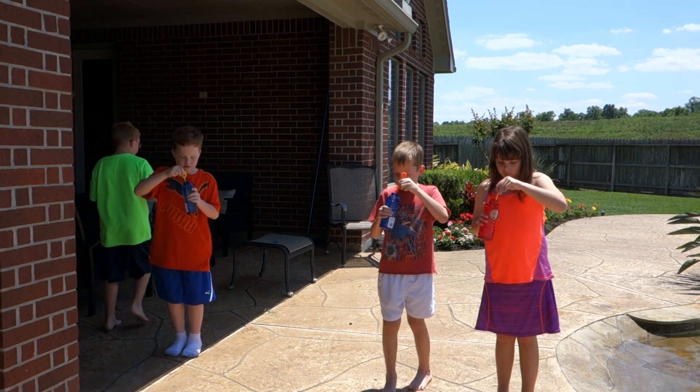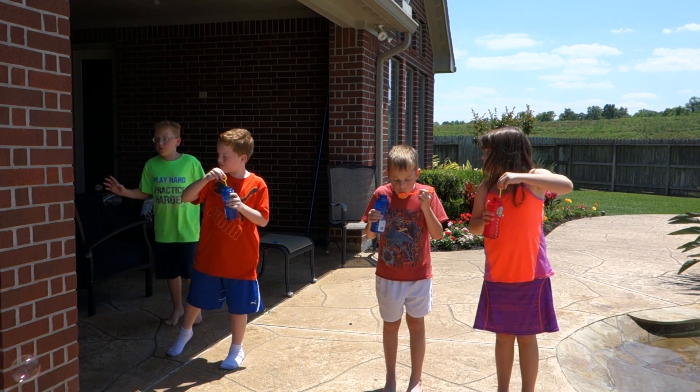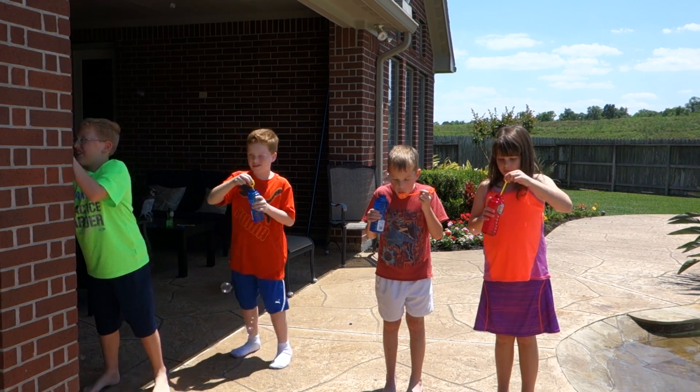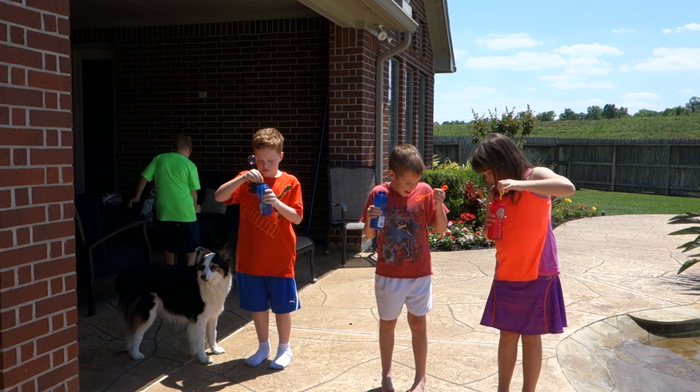Nick, how big a one can you blow? I need to take off my — I need to dry them. I'll dry them — it's like freaking me out.